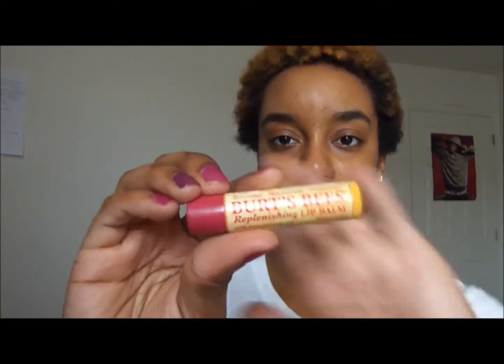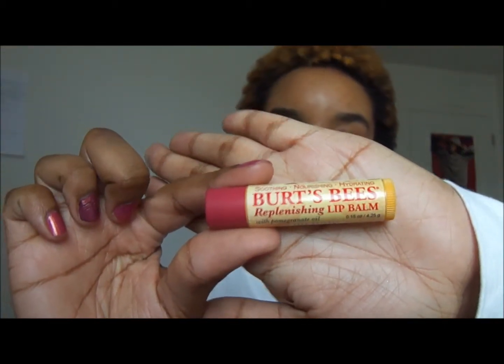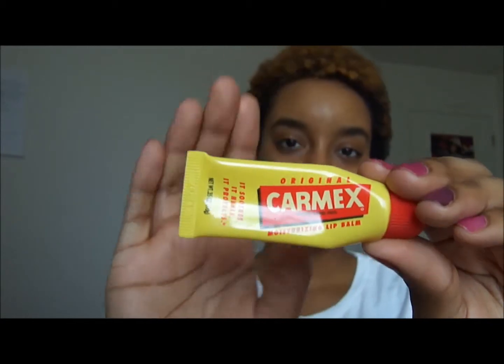I'm just going to start off right now with the lip products. First is lip balms. First up is Burt's Bees — this is the pomegranate one. It's a nice chapstick, it smells really nice, and it's really good for your lips. Then I have Carmex, which is not only my favorite drugstore lip balm, it's my favorite lip balm.